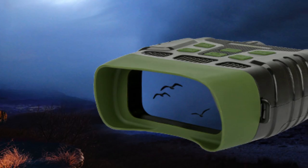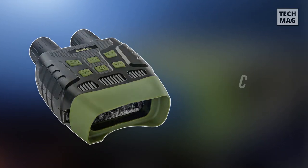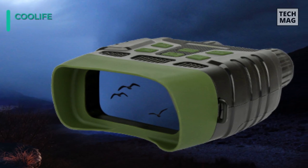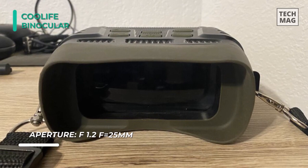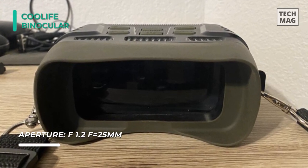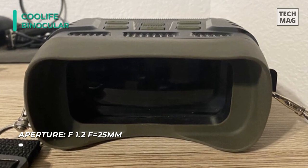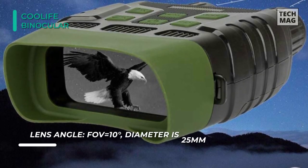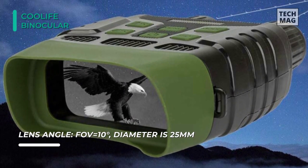The Coolife Night Vision Goggles Binoculars come with a built-in 3W infrared LED and an 850NM illuminator, which enables the observed target to be entirely dark. Its 7 IR levels adjust according to the ambient light and can range up to 984 feet (300 meters). The built-in 2.31-inch TFT screen with 4x digital zoom provides you the full view and eye comfort — swiftly capture the perfect photo or high definition video.